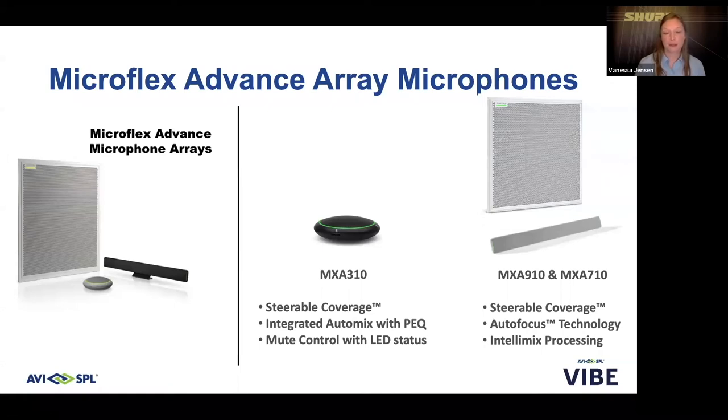The MXA 310, while it may not allow for touch-free technology, is a great solution for post-COVID collaboration. It features steerable coverage to capture audio around a desk or table, an integrated auto-mix channel out with parametric EQ on board, and you can mute right at the device with LED status indicators. The MXA 910 and MXA 710 allow for touch-free applications, featuring steerable coverage to capture all talkers with super clear voices and reduced unwanted noise. Autofocus technology is built in, fine-tuning lobe position in real time for consistent audio regardless of whether a student leans back or stands up. We also offer Intellimix processing on board — AEC and noise reduction are included on the 910 and the 710.